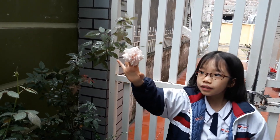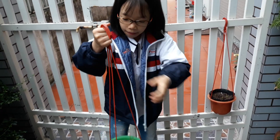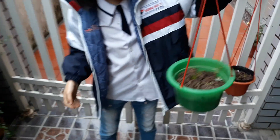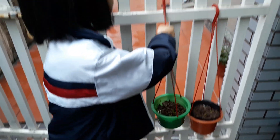And look, this is green onion. My mom grows it, and when we want to eat soup, my mom cuts it and cooks it in the soup.